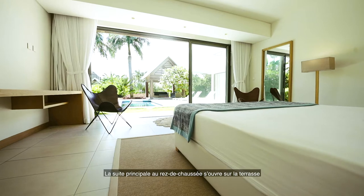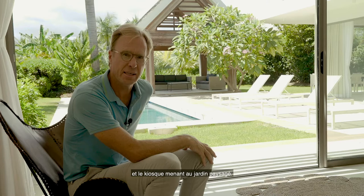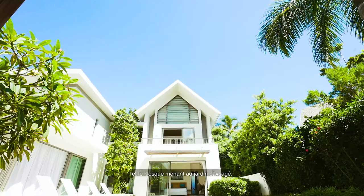The master ensuite on the ground floor overlooks the pool, the deck and the gazebo, and you can make your way out to a nice landscaped garden.